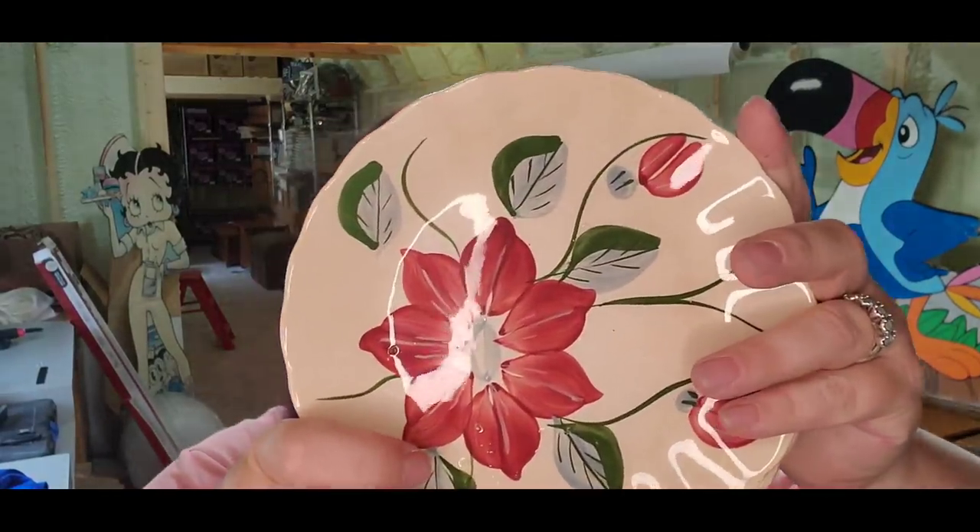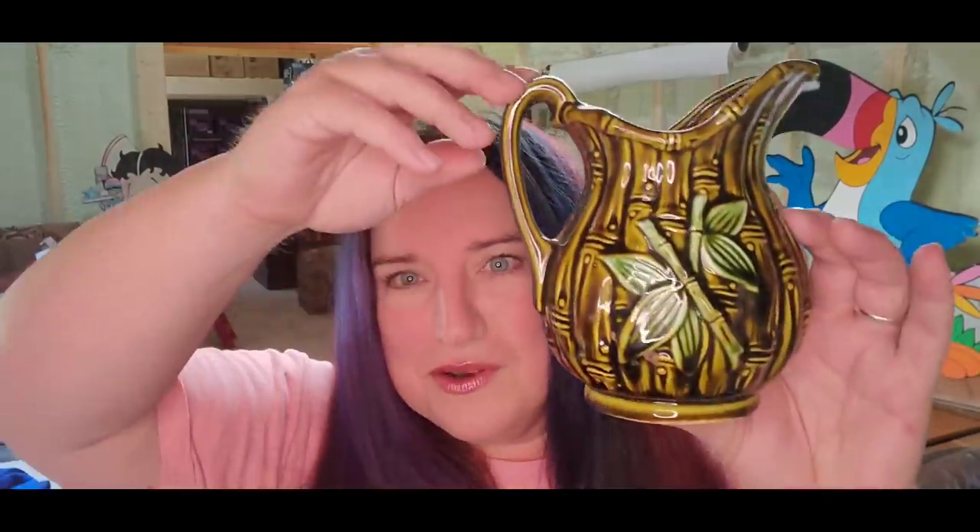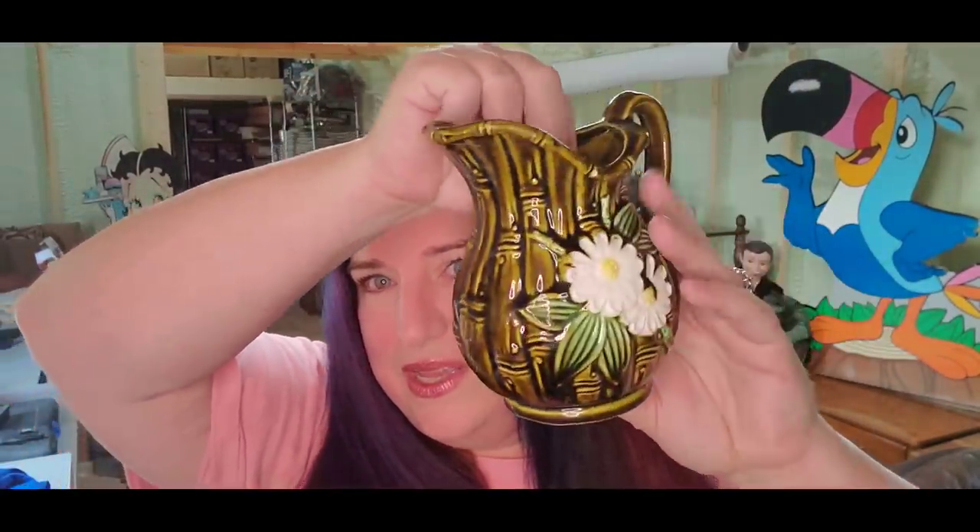Now for another Mercari sale — some really pretty Blue Ridge pottery, three pieces. I got these in an online auction lot, paid less than a dollar, and they sold for $15 plus shipping, making about a $12 profit.